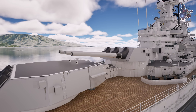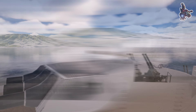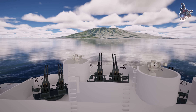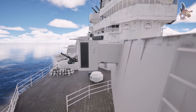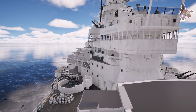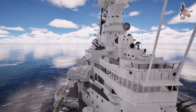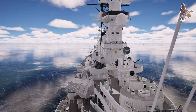At first glance, a battleship like the USS Missouri may seem like just a massive war machine built for all firepower and defense. However, beneath its armored hull lies an incredibly complex system of engineering, logistics, and strategy. Understanding how a battleship works isn't just about learning how its guns fire or how it moves through the water — it's about uncovering the intricate coordination of technology and human effort that kept it operational in the heat of battle.